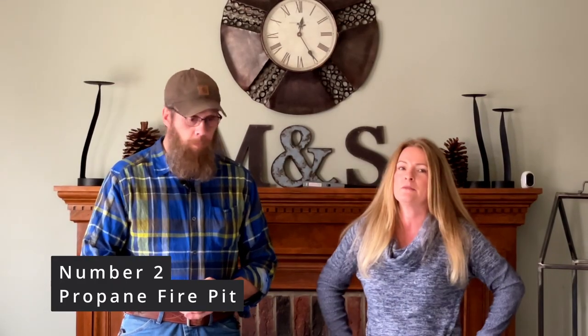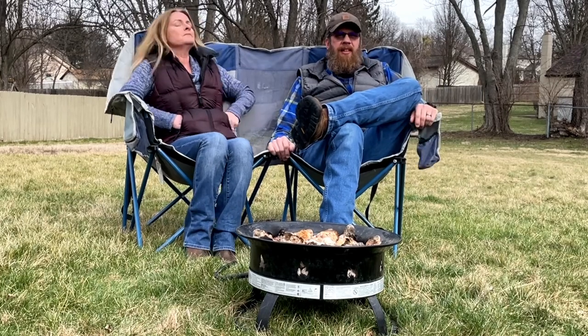Number two is a propane fire pit. I originally got it for Mike's birthday and it's been really useful — I didn't think we'd use it much at all. We ended up using it a lot, especially out west this year where many campgrounds don't allow regular wood fires but do allow propane fires. So we've used it for that, and also whenever we just want a fire for 30 minutes or an hour without building up a whole wood fire.